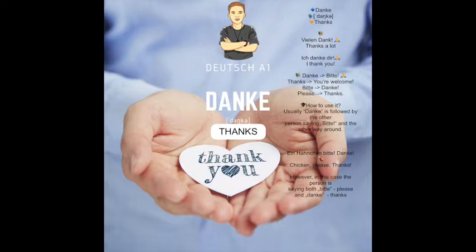Danke — thanks. If you want to say thanks a lot or thank you very much, you could say vielen Dank, thanks a lot. If you want to say I thank you, for whatever reason: ich danke dir, I thank you.